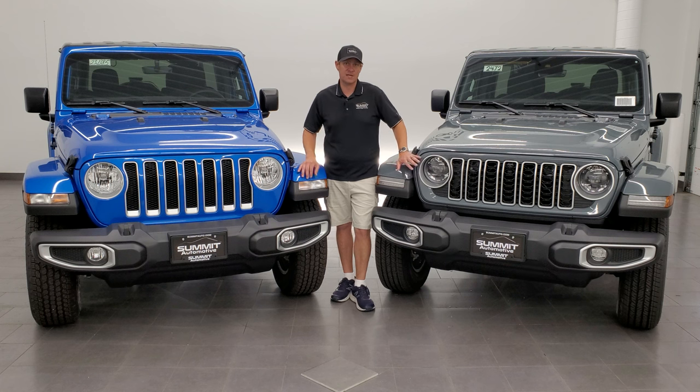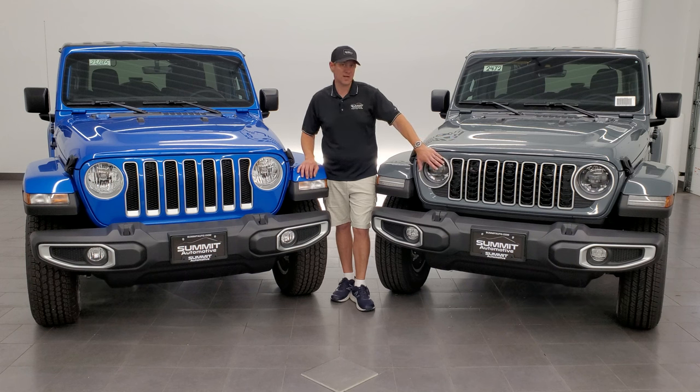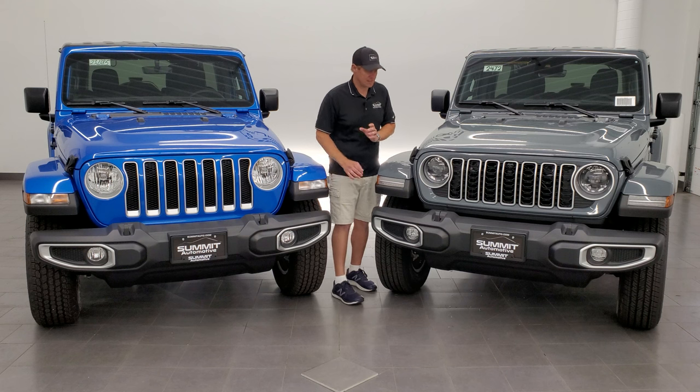The other big change for 2024 is that all the Wranglers are going to come with the LED headlamps standard, except the Sport and the Sport S. You cannot get LED headlamps and running lights on the Sport package, but you can upgrade it on the Sport S package for $1,495 according to Jeep's website.